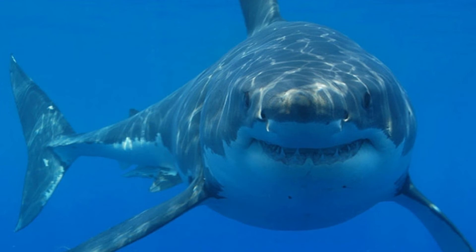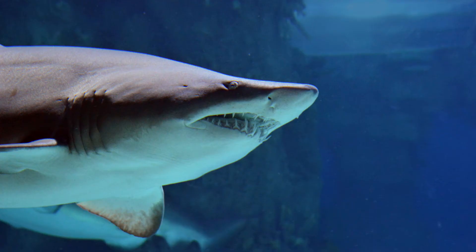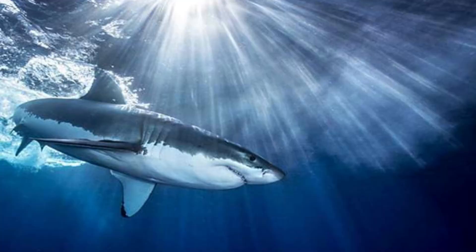Aside from its unique appearance, the goblin shark has an intriguing technique of reproduction. They procreate and give birth to a small number of pups using internal fertilization. Rather than getting sustenance from the placenta during pregnancy, pups receive nutrition from the mother's additional unfertilized eggs, which they consume for the duration of the pregnancy.